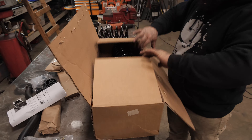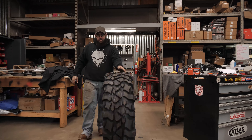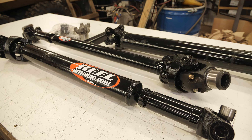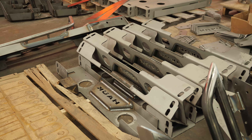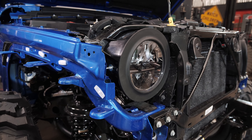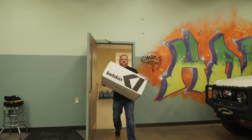This brand new Gladiator is going to get the works: a brand new BDS suspension system, 41 and a half inch Pitbull tires, Raceline beadlocks, JE Reel drive shafts, a full Hawk package of bumpers, fenders, skid plates, Rigid Industries exterior lighting, and a complete new interior from Catskins.